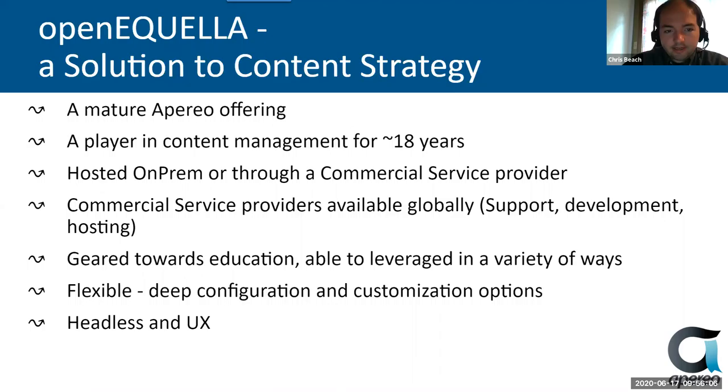We're here today to talk about OpenAquila, which is a solution to the content strategy considerations we were just discussing. It's been in the higher education arena for about three years, but it's been a player in the content management area for about 18 years, started with the Department of Education in Tasmania and has just grown from there. You can host it on premises or through a commercial service provider. It's not really a SaaS application — it can be multi-tenant, but there isn't a single hosting provider that does SaaS at this point.